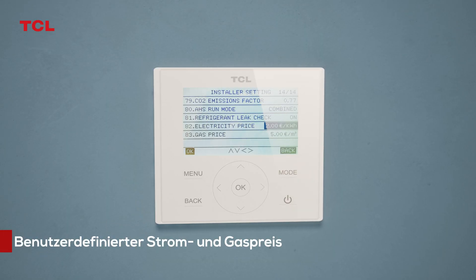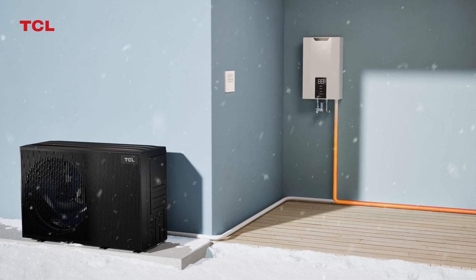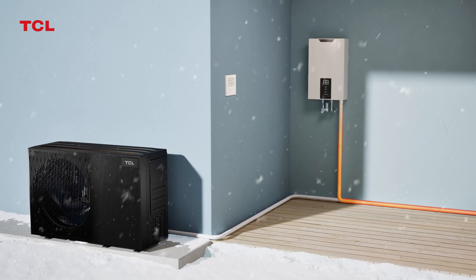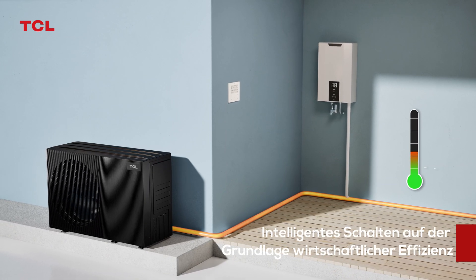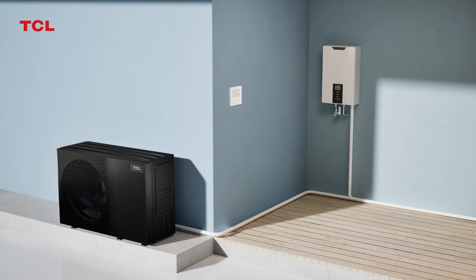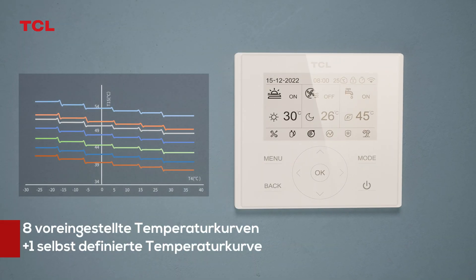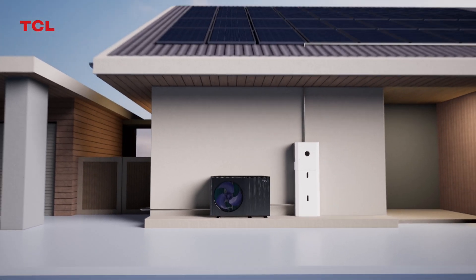Input electricity and gas prices on the wire controller — the heat pump unit automatically calculates energy usage costs and intelligently switches to the most cost-effective energy mode. Eight preset plus one self-defined temperature curves allow flexible adaptation to operating conditions in different climates.